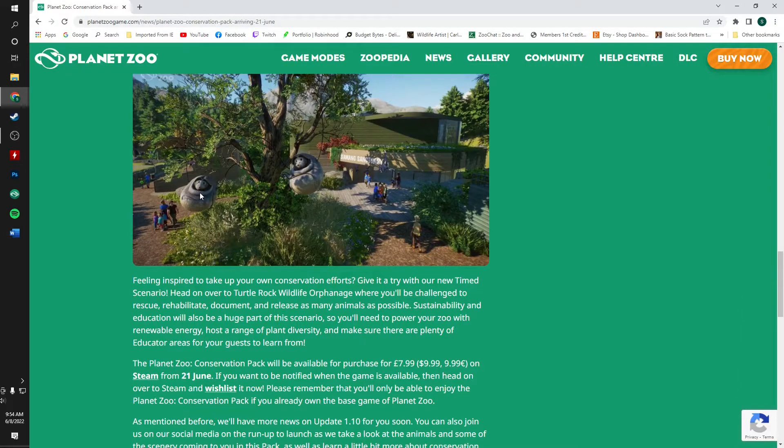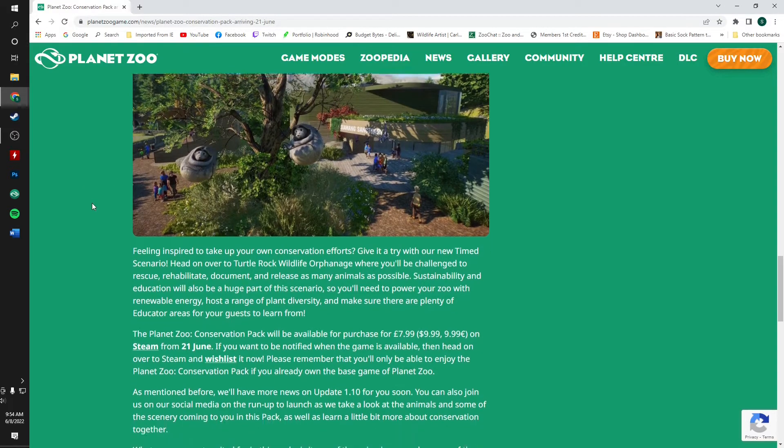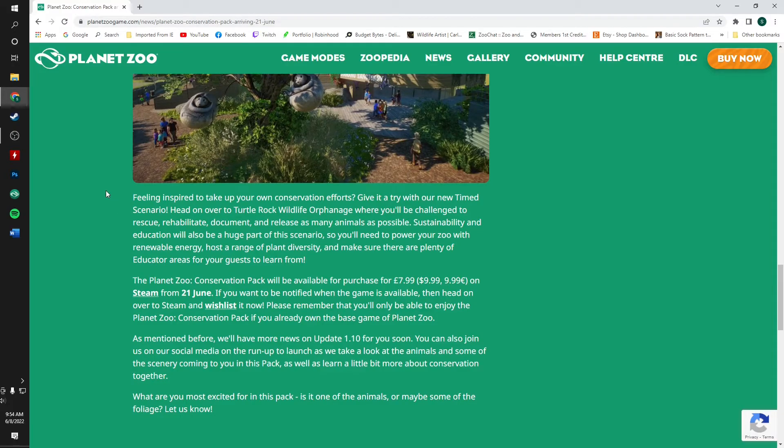I'm not entirely sure what these objects are in this screenshot — they might be little siamang statues, but it's unclear why they're in the tree. You can see the green roof in the background — fabulous. Feeling inspired to take up your own conservation efforts? Give it a try with the new timed scenario: head on over to the Turtle Rock Wildlife Orphanage, where you'll be challenged to rescue, rehabilitate, and document animals. That 'document' mechanic is interesting — we haven't had that before, so maybe that hints at a new mechanic coming in the 1.10 update.